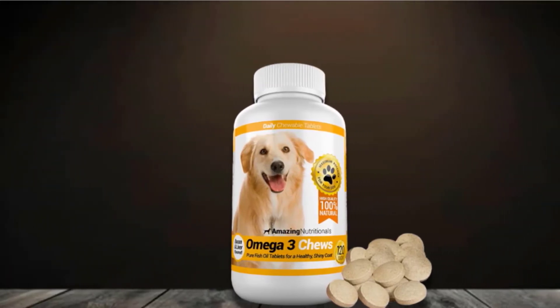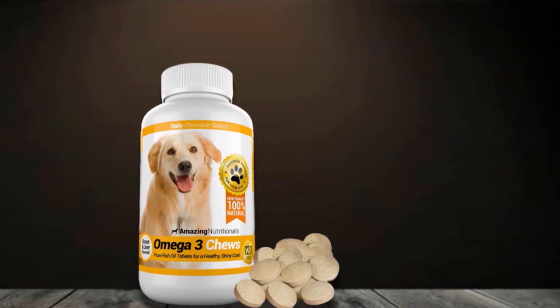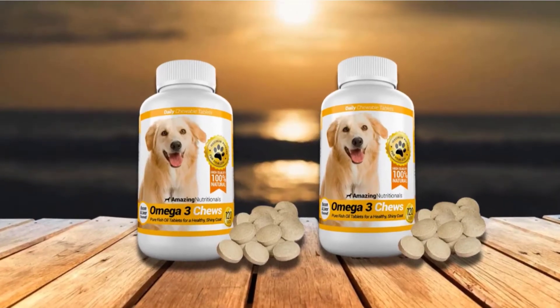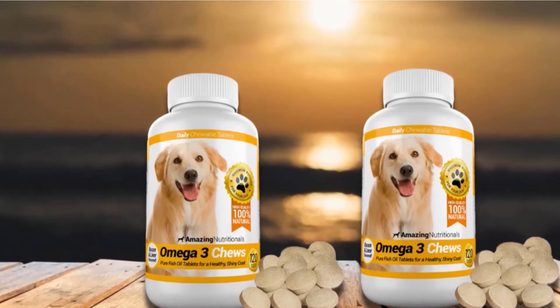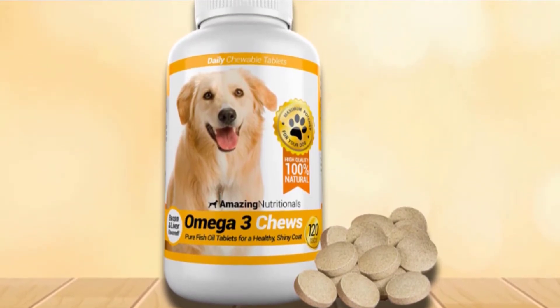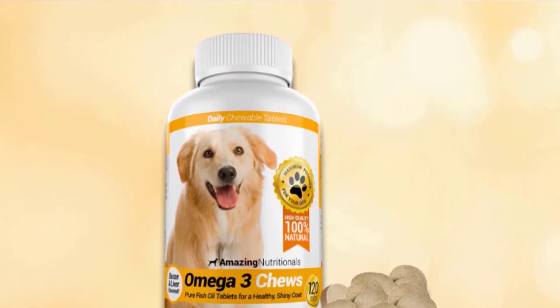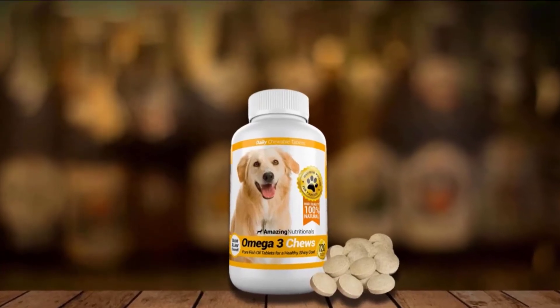Dogs in chewable tablet form are very easy to administer, minimizing, if not eliminating, wastage which is a common occurrence in liquid formulations. A serving of Amazing Nutritionals consists of three tablets. Each tablet contains 50 mg of fish oil and complemented with 17 mg of sunflower oil to provide a ratio of roughly 3:1 omega-3 to omega-6.